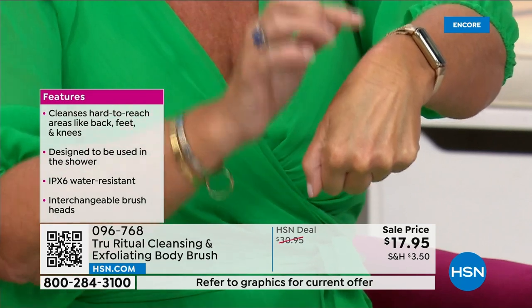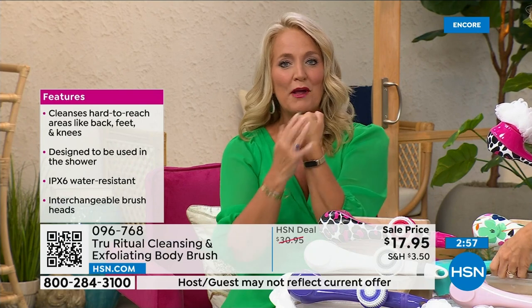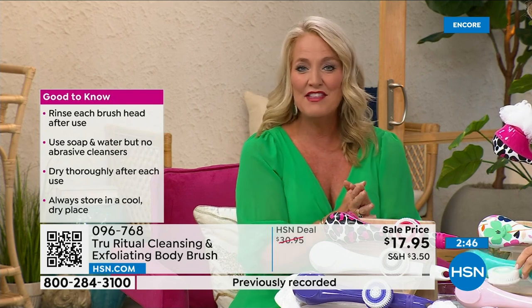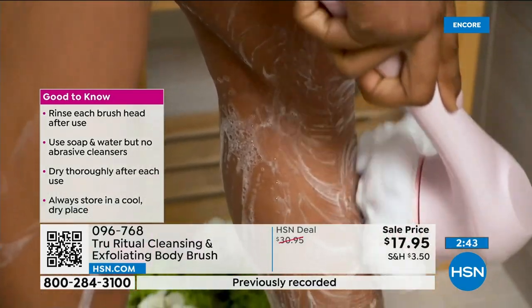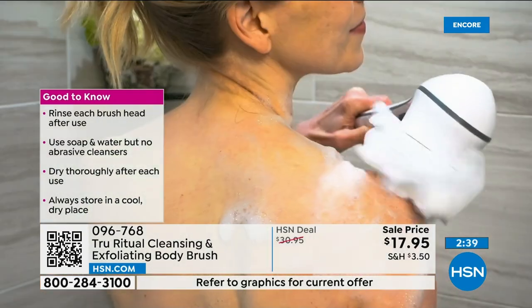Whether you're using serums, lotions, or potions, your skin will now absorb them better. Your skin actually feels smooth as glass when you're done. That's why it's the gift that keeps on giving — you buy it for yourself and then come back to buy them for all your friends. You can pair it with some chorus and it's absolutely perfect.